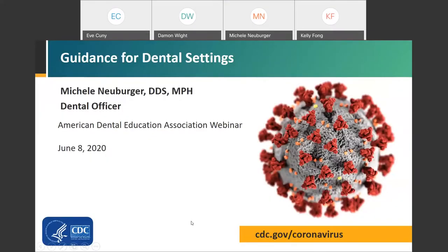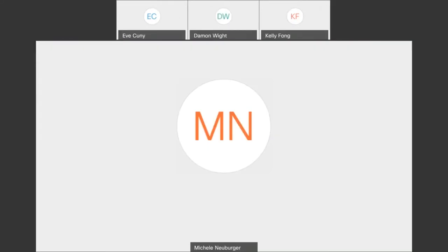Welcome to the School of Dentistry. I'd like to welcome Michelle Neuberger. Thank you for having me today. My goal is to give a high-level overview of CDC's interim infection prevention and control guidance for dental settings during the COVID-19 response. I'll go over some areas where we've received questions and try to provide clarifying information.